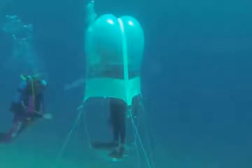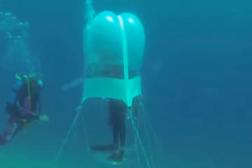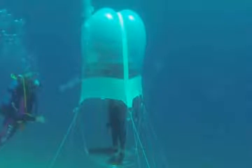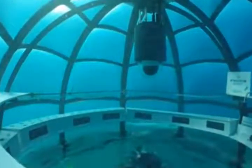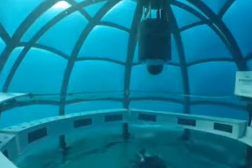An underwater greenhouse in the Nemo's Garden project. For the past few years, from May to September, a few small transparent enclosures pop up on the sea floor off the coast of Italy.